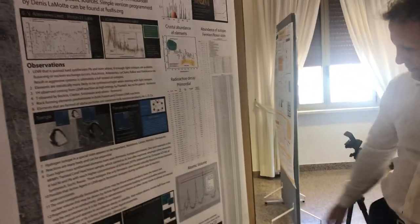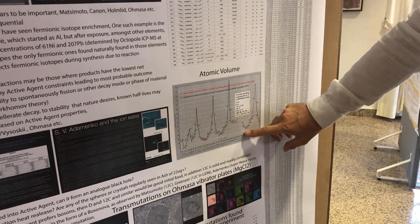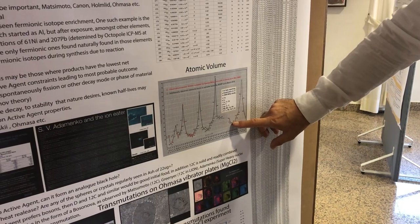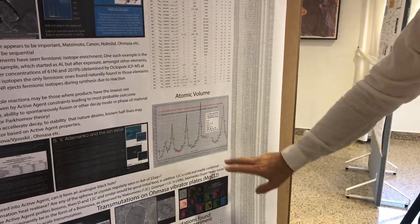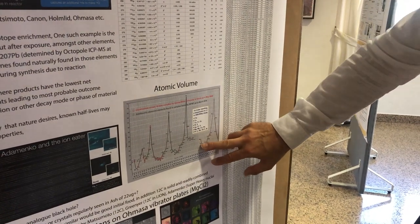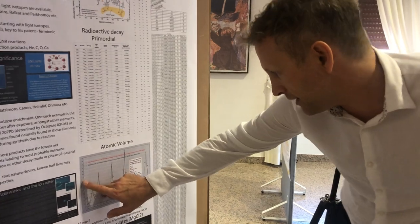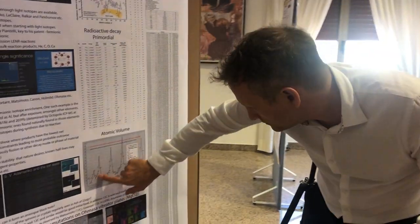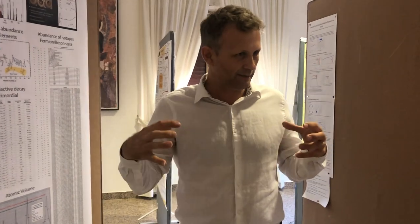Going back to our atomic volume chart: tungsten is all the way down here — other than osmium, given the number of nucleons, it's one of the smallest atoms there are with its electrons. If two atoms of tungsten come together occupying, say, ten arbitrary units, and that fissions as observed experimentally, xenon is all the way up here at around 40 units. One atom of xenon is going to cause intense pressure under the surface of that tungsten. And the atom of calcium at 26 units is 2.6 times the volume of the original tungsten atom.